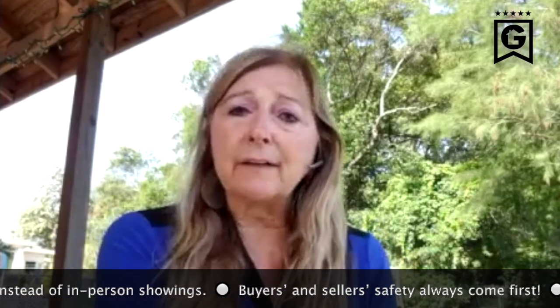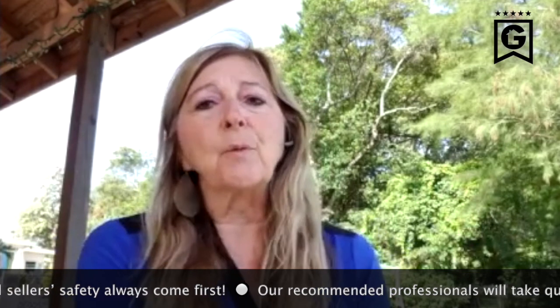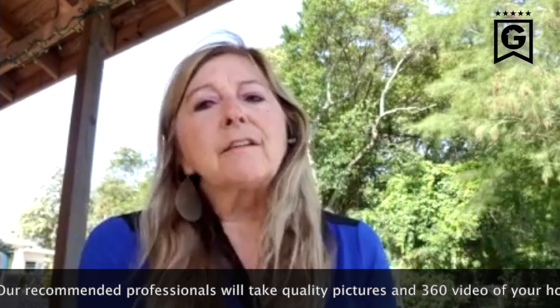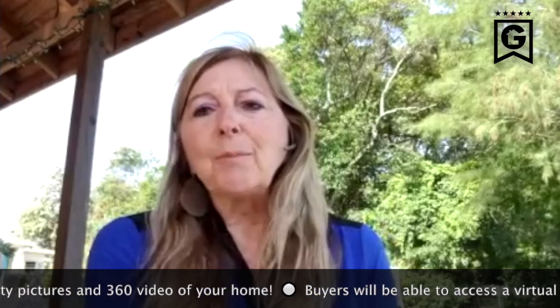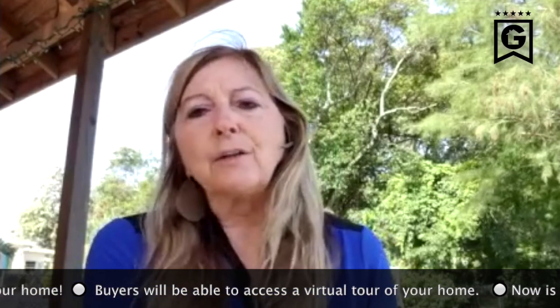I have a column for structural and maintenance items and then a column for staging. While we're going around the house, we're talking about staging. Let's face it — we all have a lot of time on our hands right now, so it's the perfect time to get your house ready to list. If you're thinking about selling, this is a great time to do all of those things you need to do to your house.